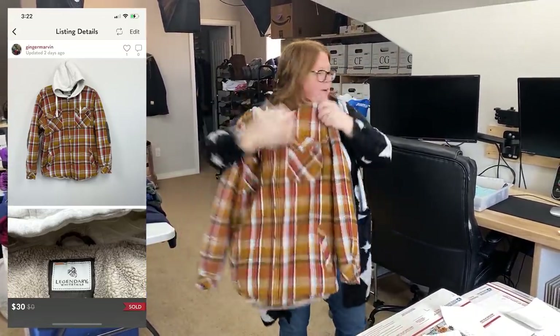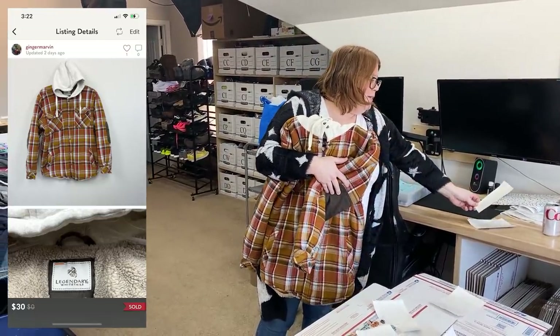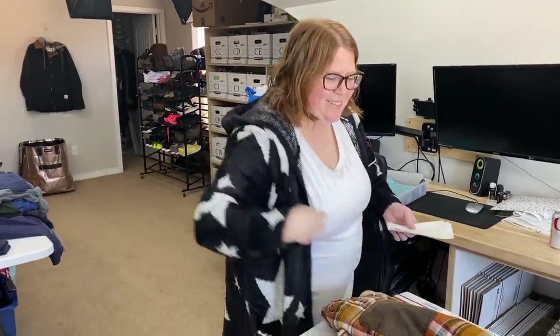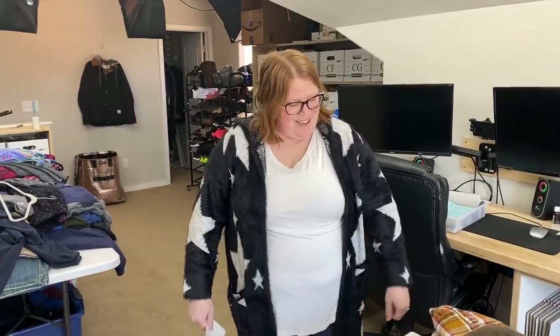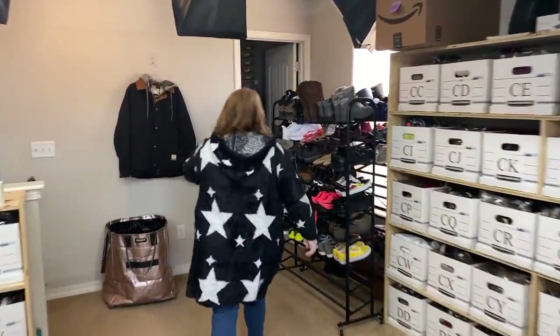It probably fits smaller than a large, but hopefully the person read the measurements. It's just a really nice, thick, heavy-duty Sherpa-lined flannel with a pocket — a shacket with a hood. I really liked that colorway; it has elbow patches, so it was just a cool shirt. I did pay $9.99 for it but accepted a $30 offer on Poshmark. Kathy got mad because I said it looks like my grandma's old couch — I actually love that rusty color and would love a couch in that color.